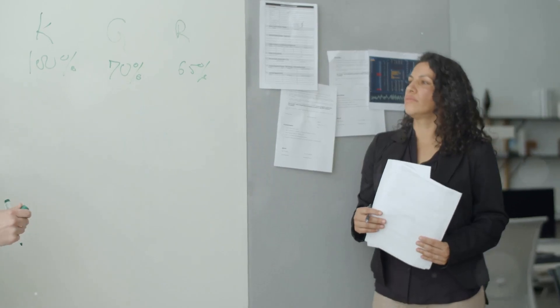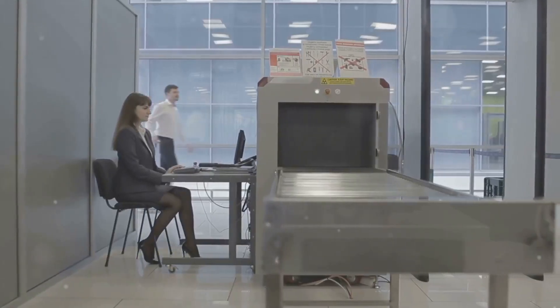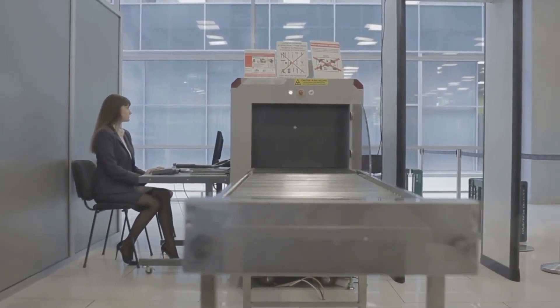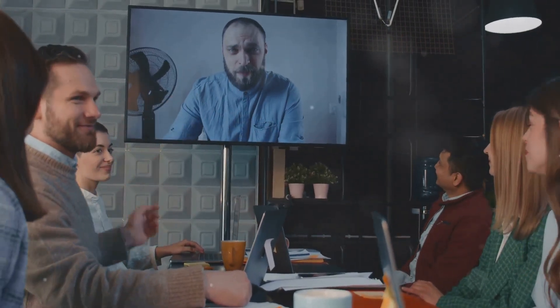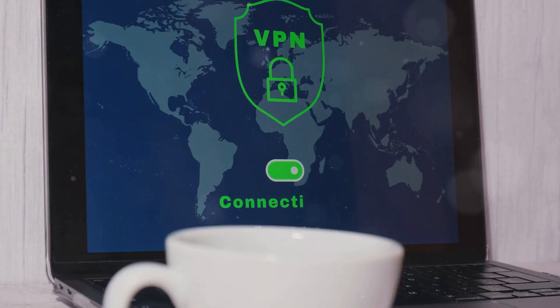This means defining clear security guidelines. Ensure your policies cover data handling, device usage, and acceptable software. Communicate these expectations thoroughly. Employees need to understand their responsibilities while working from home.